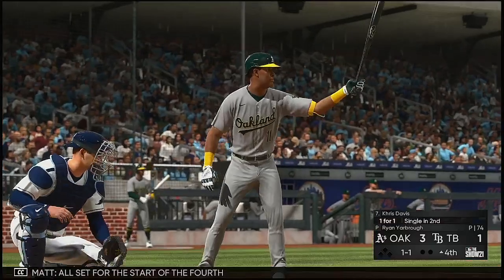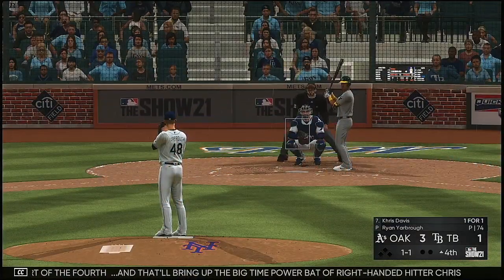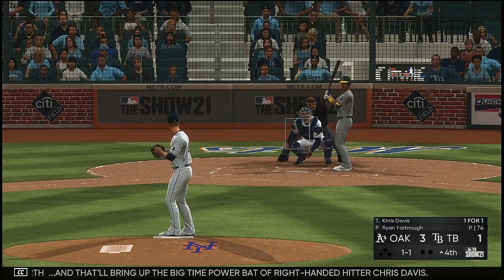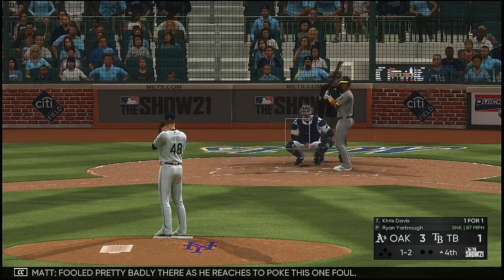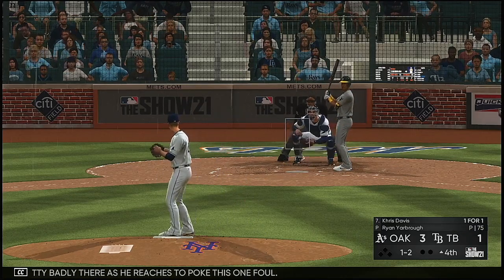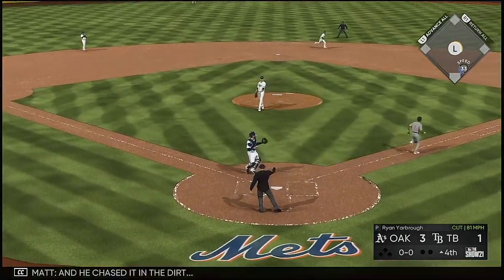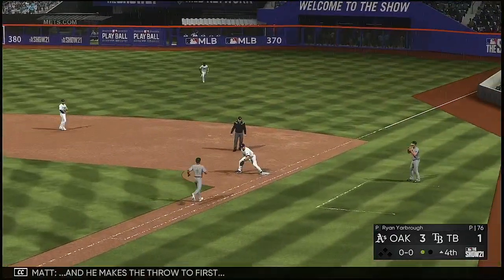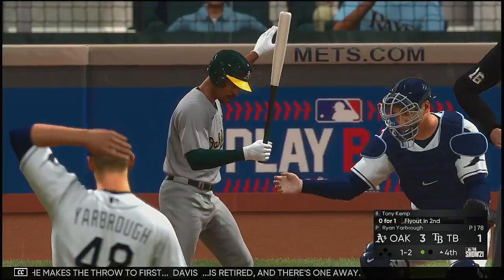All set for the start of the fourth, and that will bring up the big-time power bat of right-handed hitter Chris Davis. Pulled pretty badly there as he reaches to poke this one foul. And he chased it in the dirt — makes the throw to first. Davis is retired and there's one away.